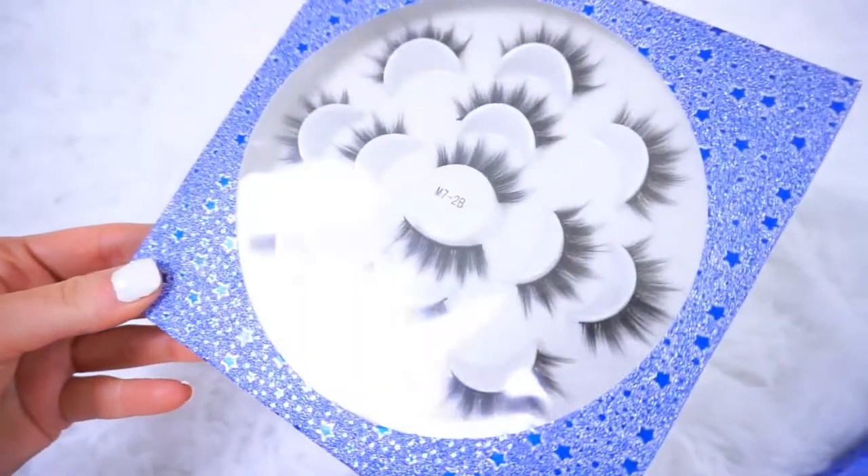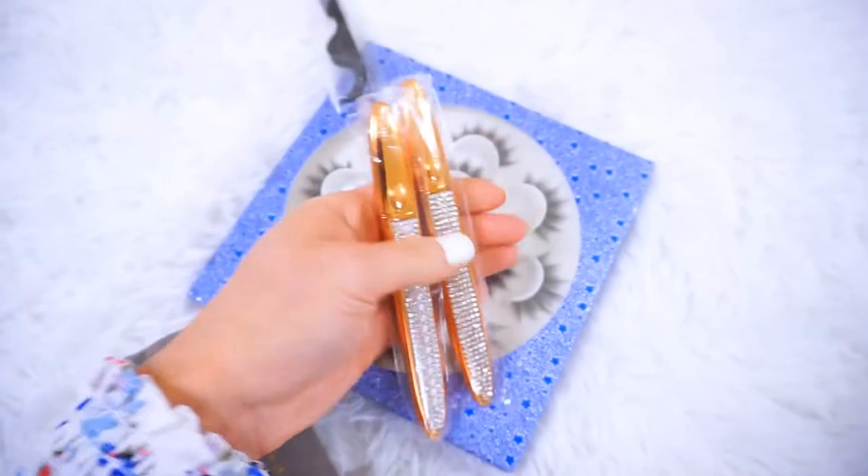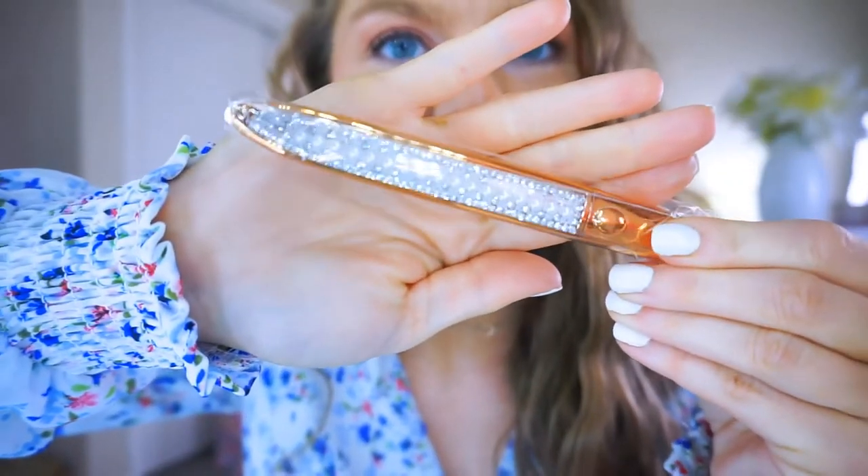Next up are the thick dramatic lashes — again with seven pairs and all the same specs. This one is M72B and it also comes with the pouch with two of the same eyeliners. Look at this one — it has pearls on it, how pretty! I think that one's my favorite. And here's the second one with diamonds, like before, and also another metal applicator.